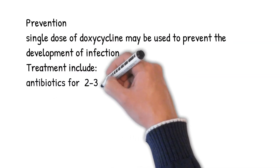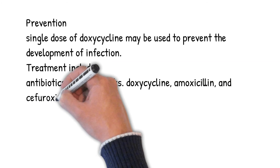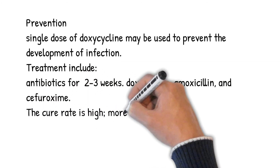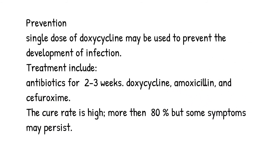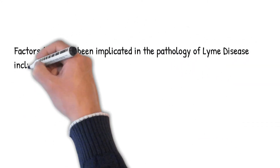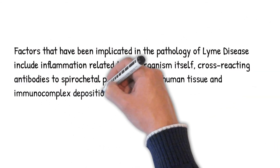Despite appropriate treatment, about 10-20% of people develop joint pains, memory problems, and tiredness for at least 6 months. The cure rate is high — more than 80% — but some symptoms may persist, for example joint or muscle pains or fatigue, which are usually mild. Factors implicated in the pathology of Lyme disease include inflammation related to the organism itself, cross-reacting antibodies to spirochetal proteins against human tissue, and immunocomplex deposition.